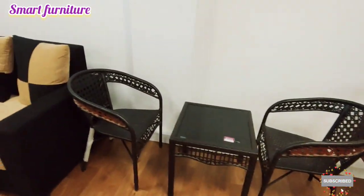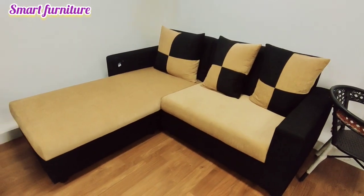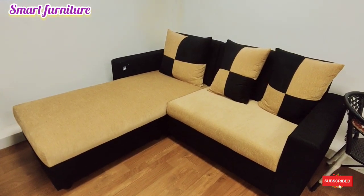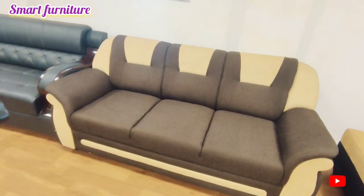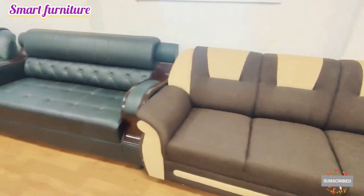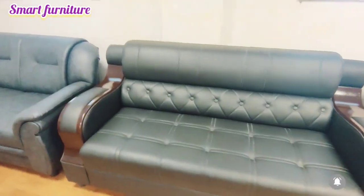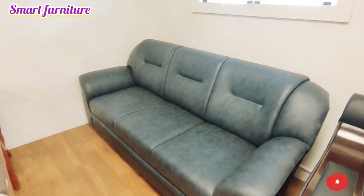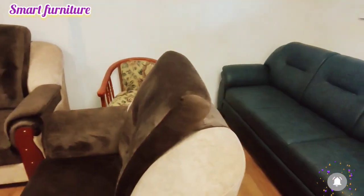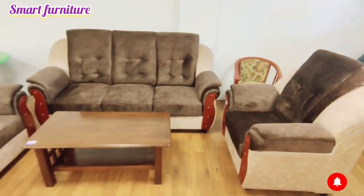There are many colors available. You can simply pair chairs and tea tables, great for sitting in a garden setting. If you want to visit Salam Smart Furniture, this is the 40th video on the channel.